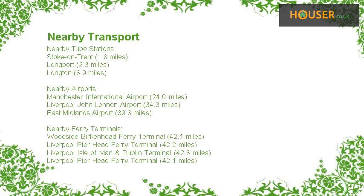This property has easy access to different transport links. Nearest train stations include Stoke-on-Trent, Longport, and Longton. Nearest airports include Manchester International Airport, Liverpool John Lennon Airport, and East Midlands Airport. Nearest ferry terminals include Woodside Birkenhead Ferry Terminal, Liverpool Pierhead Ferry Terminal, and Liverpool Isle of Man and Dublin Terminal.